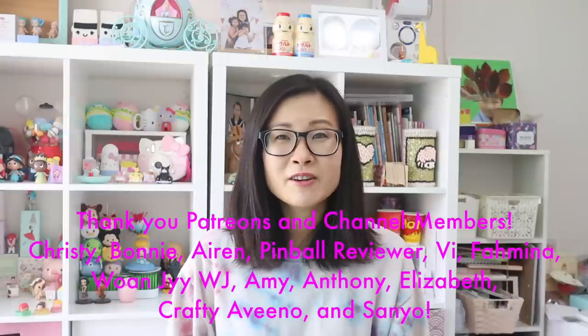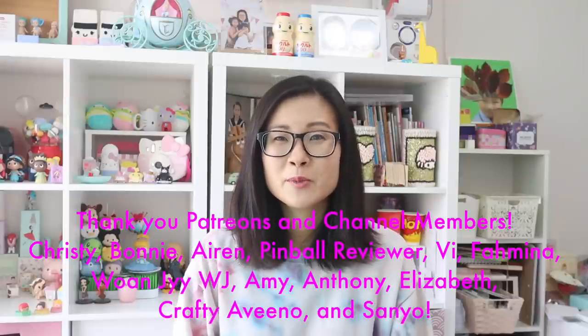If you enjoyed that, make sure to check out these videos right here. I want to give a big thank you to my Patreons and channel members for supporting me — you guys are the best and I really appreciate your support. I'll talk to you next time, bye!